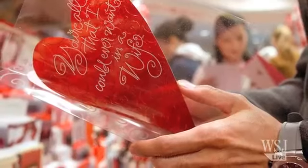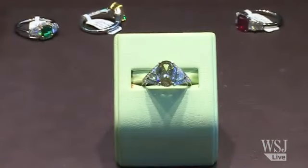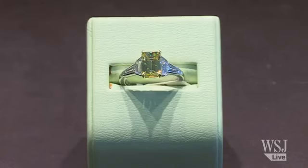They say that diamonds are a girl's best friend and I am not one to argue with that sentiment. St. Valentine's Day is approaching and whether you will choose to propose next week or later in the year, here is a guide to help you before you drop onto one knee.